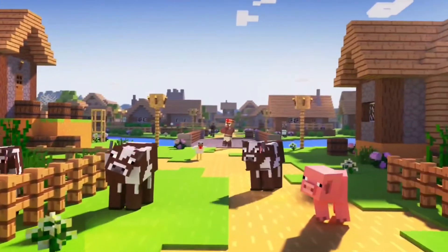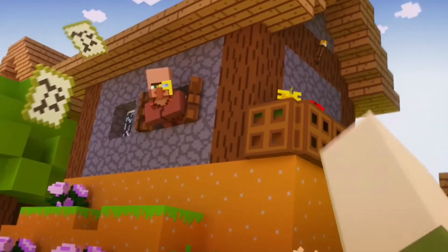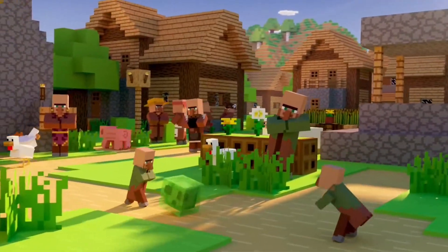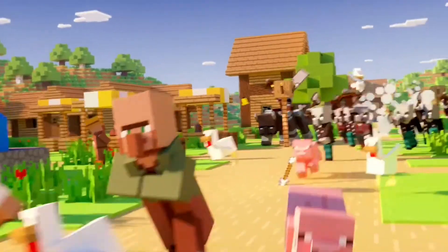If you like the idea of creating things other than video games, I recommend Minecraft. The mobile version was a bit limited upon release, but it has come a long way since then. It's $6.99 and yes it has additional in-app purchases for things like skins, but there aren't any mobile games out there with more content.